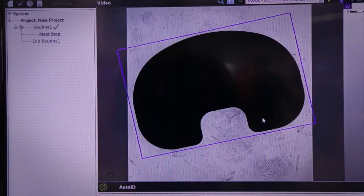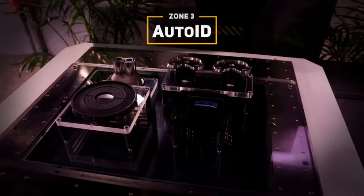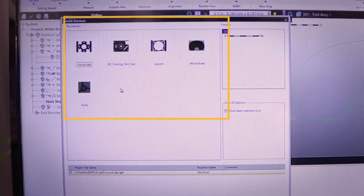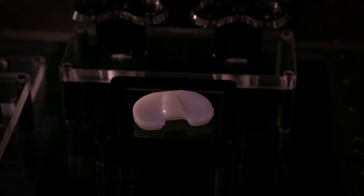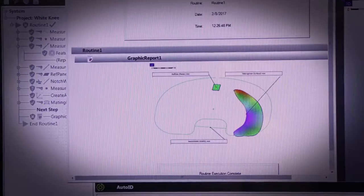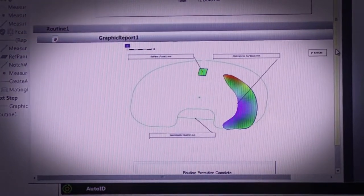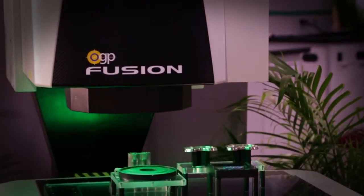The large field of view can also be used to automatically identify parts. It looks at parts either within the field of view or beyond, figures out what the part is, and then will load the appropriate program automatically. The Fusion may use other sensors for data acquisition and immediately display results — user interaction is very minimal.